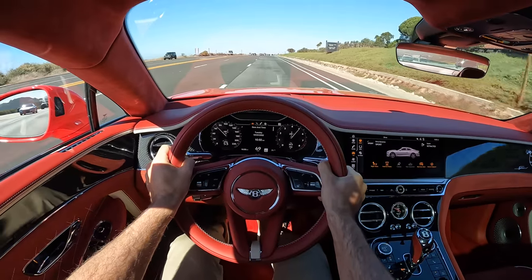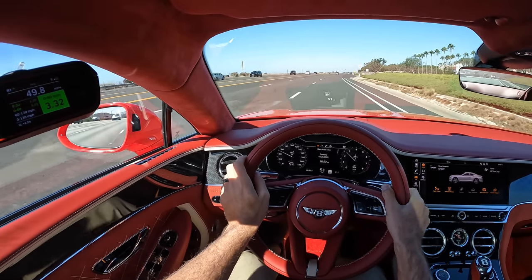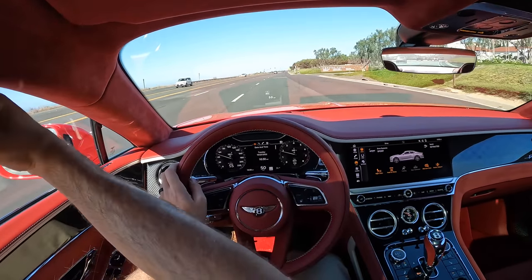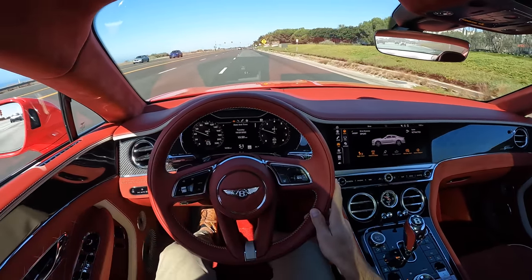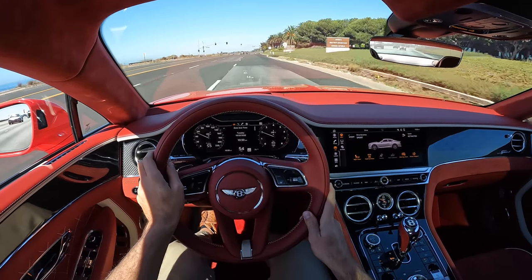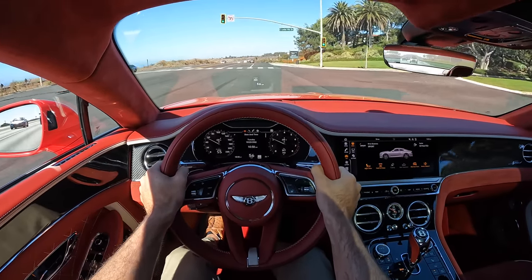Wow — 3.3 seconds! And I say again, that was a real-world test. We faced a bit of an uphill there and I hadn't really warmed the tires. 3.3 seconds — it held the launch at 5,000 RPM. Unreal.